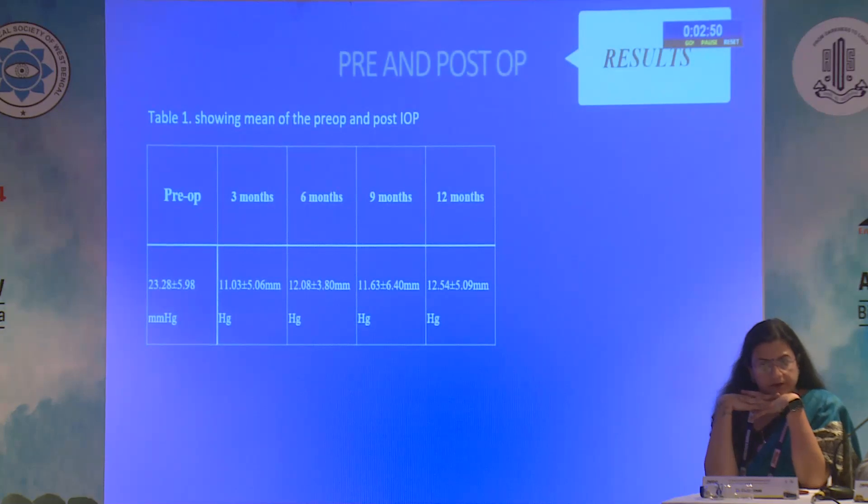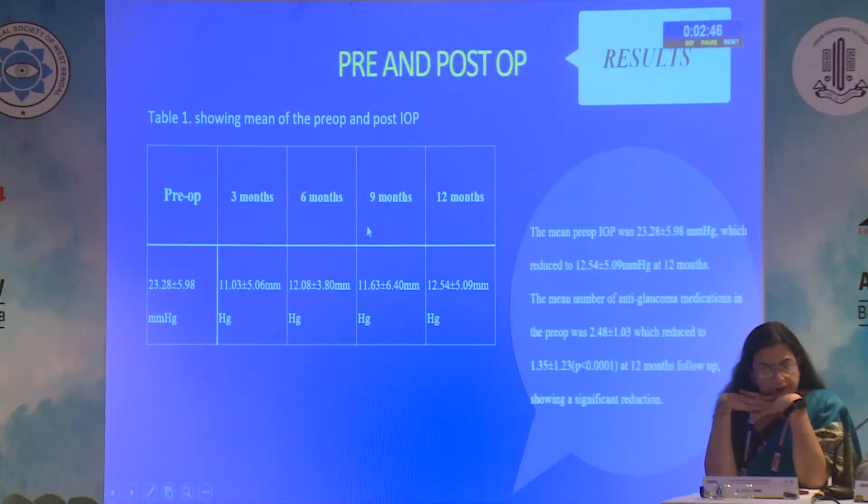Coming to the results, the table shows pre-op and post-op values at 3 months, 6 months, 9 months, and 12 months. There is a significant reduction in IOP, with mean IOP decreased at 12 months with a significant p-value. The number of anti-glaucoma medications has also significantly reduced at 12 months follow-up.